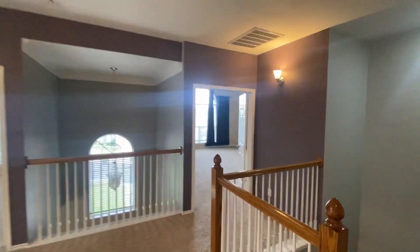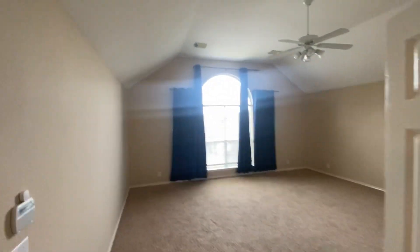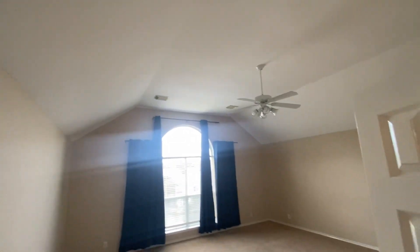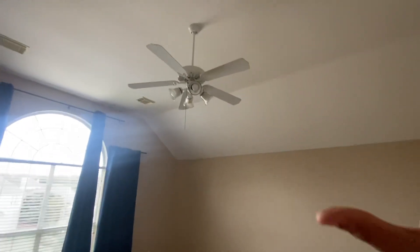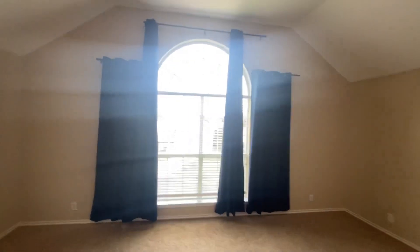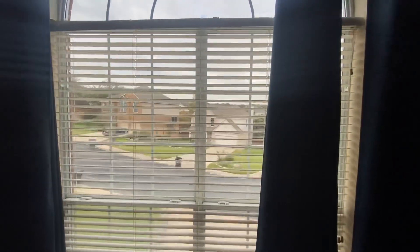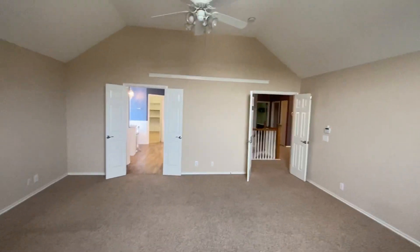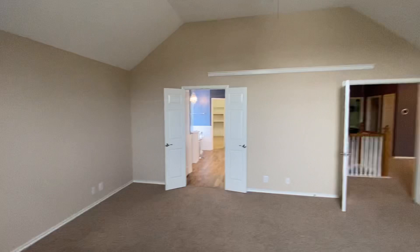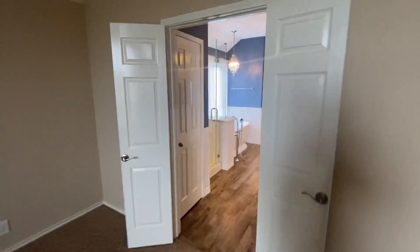The master bedroom is really huge. Notice the high ceilings — if you want, you can renovate and make it a little more modern. I would change the ceiling fan, but for the most part this is a really beautiful master bedroom. You have a nice view looking outside and really high ceilings. Let's head into the master shower.